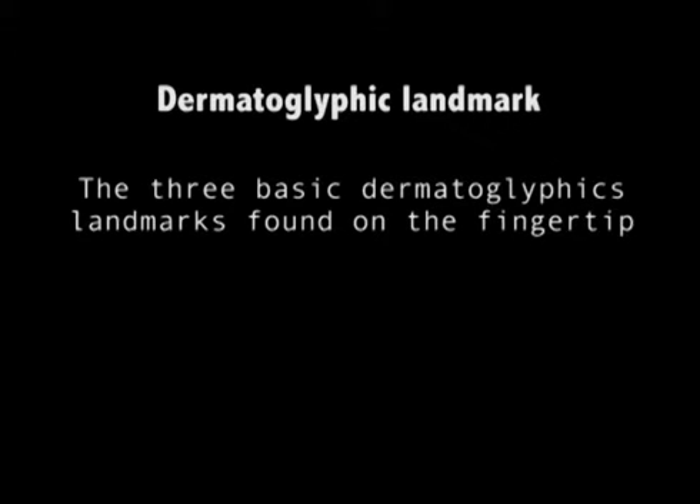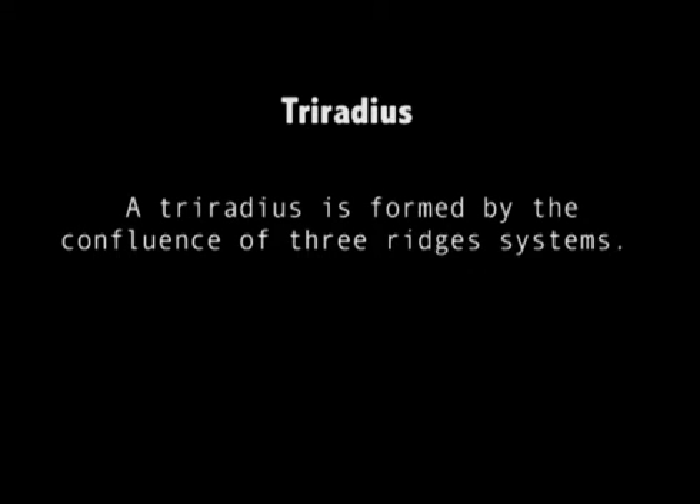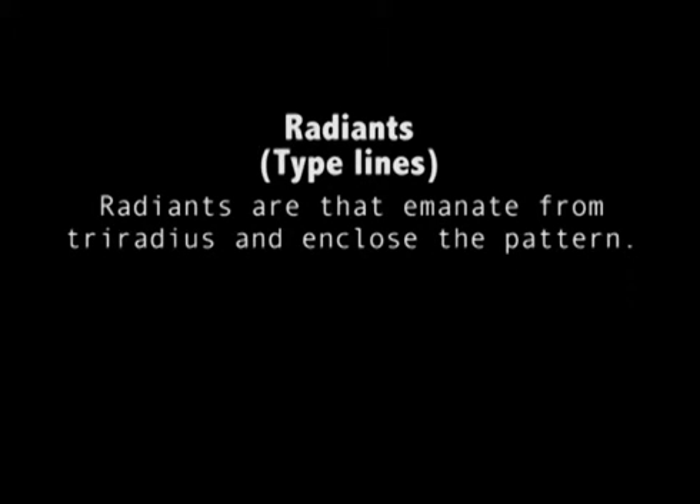Dermatoglyphic landmarks are very important for basic dermatoglyphics. Landmarks found on the fingertip patterns are the triradius, the core, and the radiant. A triradius is formed by the confluence of three ridge systems. The core is approximately the center of the pattern and is useful for ridge counting. The radiance — or type lines — are the ridges emanating from the triradius and enclose the pattern. A whorl possesses two triradii, while only one triradius is present in loops. By contrast, the triradius is totally absent in the case of arches. Thus, generally speaking, patterns may be identified from the occurrence of the triradius.